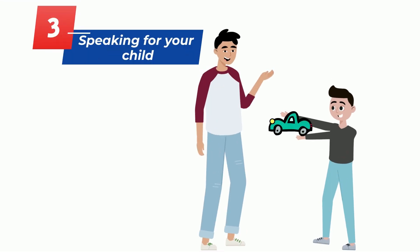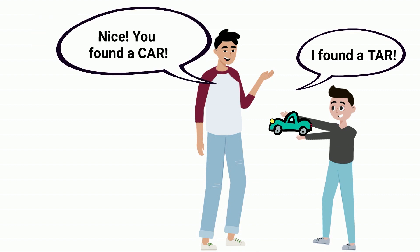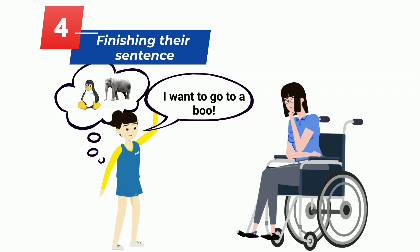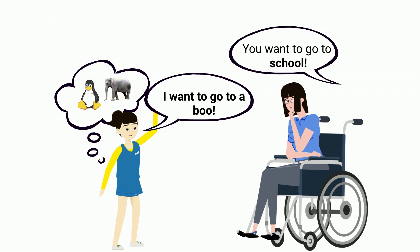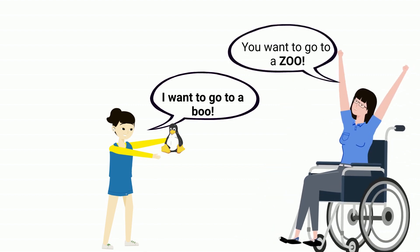Number three: speaking for your child. Have your child try first and then help them to fill in the blanks. You may also ask your child if they would like you to help them. Number four: finishing their sentence. You may or may not know what your child is trying to say. Wait and give them a chance to finish their thought or idea first before jumping in or interrupting them.